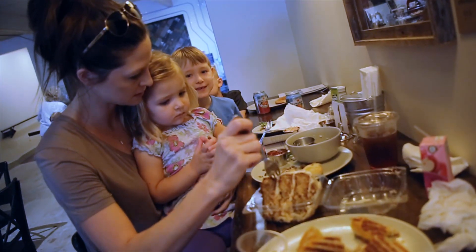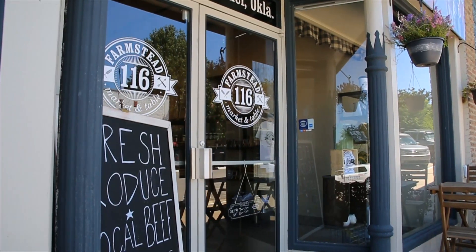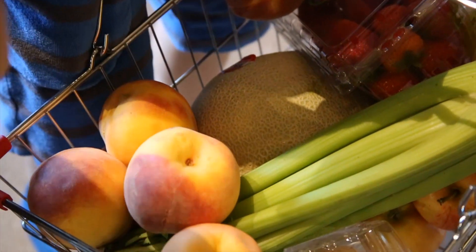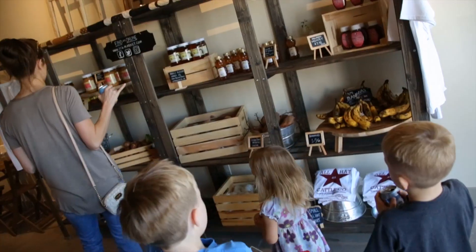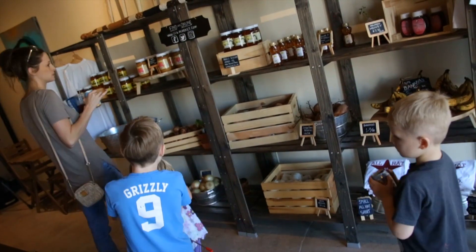It's that fresh food that brings folks like Katie Grundon and her three kids to the restaurant. We are so thrilled to have this here because all the other options for our family are unhealthy. Katie knows with the large selection at 116, she can always find something her kids will eat without compromising on nutrition.